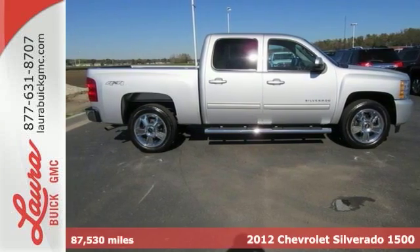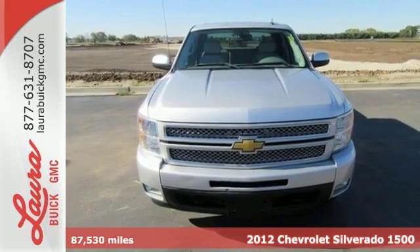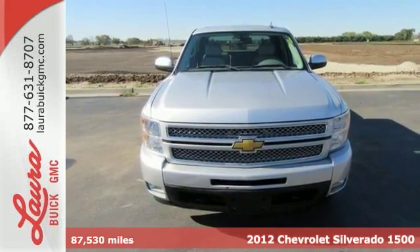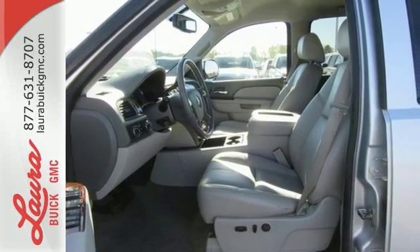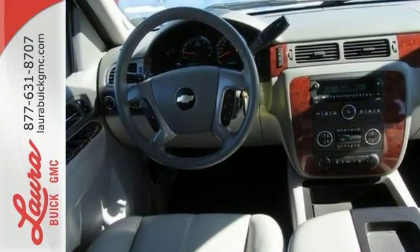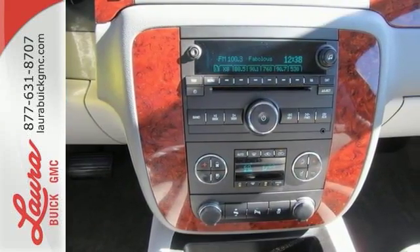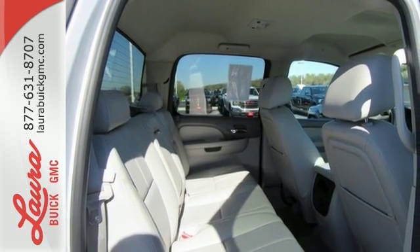Here's a 2012 Chevrolet Silverado 1500 LTZ Crew Cab with a 5.3-liter V8 and four-wheel drive. This one-owner new vehicle trade has the heavy-duty trailering package, 20-inch chrome wheels, backup camera, heated leather seats, bedrug bedliner, chrome running boards, Bose Premium Audio, and more.